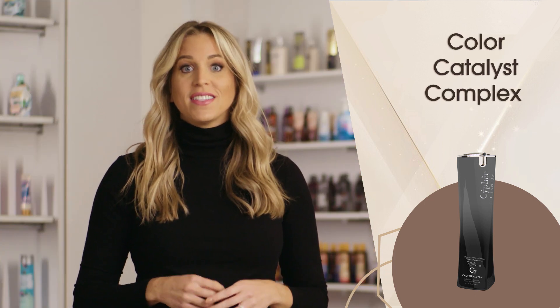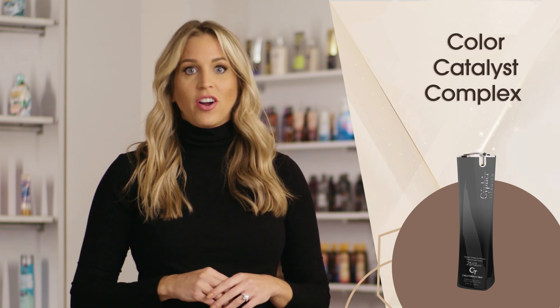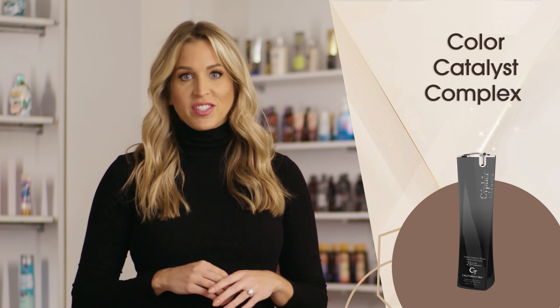Color Catalyst Complex utilizes caramel, henna, melanin, black walnut, and annatto to produce immediate dark color on the skin and allows darker results to develop.